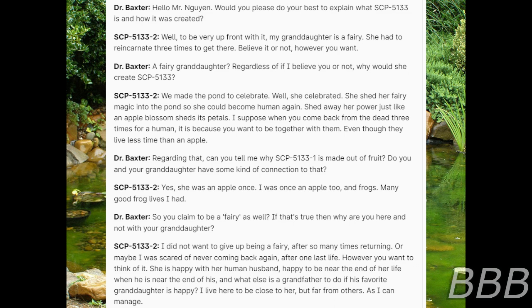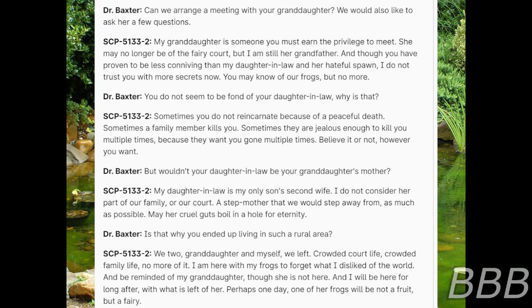SCP-5133-2: I'll appear to be close to her but far from others so I can manage. Dr. Baxter: Can we arrange a meeting with your granddaughter? We would also like to ask her a few questions. SCP-5133-2: My granddaughter is someone you must earn the privilege to meet. She may no longer be of the fairy court but I am still her grandfather. And though you have proven to be less conniving than my daughter-in-law and her hateful spawn, I do not trust you with more secrets now. You may know of our frogs, but no more. Dr. Baxter: You do not seem to be fond of your daughter-in-law. Why is that? SCP-5133-2: Sometimes you do not reincarnate because of a peaceful death. Sometimes a family member kills you. Sometimes they are jealous enough to kill you multiple times because they want you gone multiple times. Believe it or not, however you want.